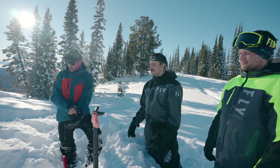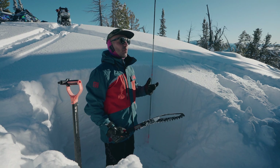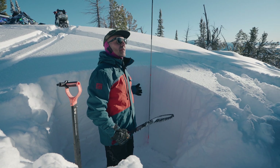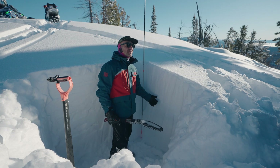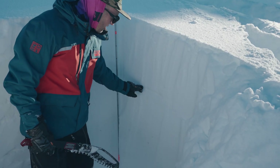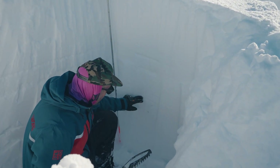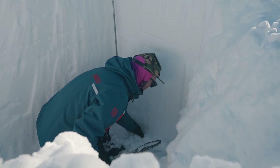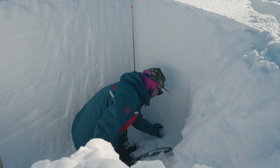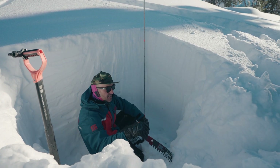The first thing I start with is called a shovel tilt test. It's not a formal test, but it can show me different layers in the snow that I should pay attention to. This is my obs wall and I'm looking for differences between layers. You can see there's a crust here, this is the recent snow — looks like about a foot to a foot and a half — and then as you go down you get into older snow and good old Idaho facets right there.